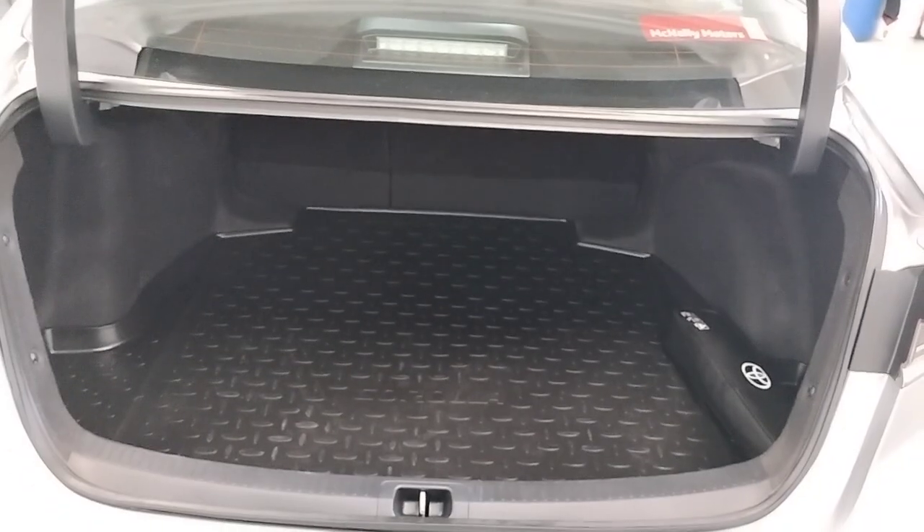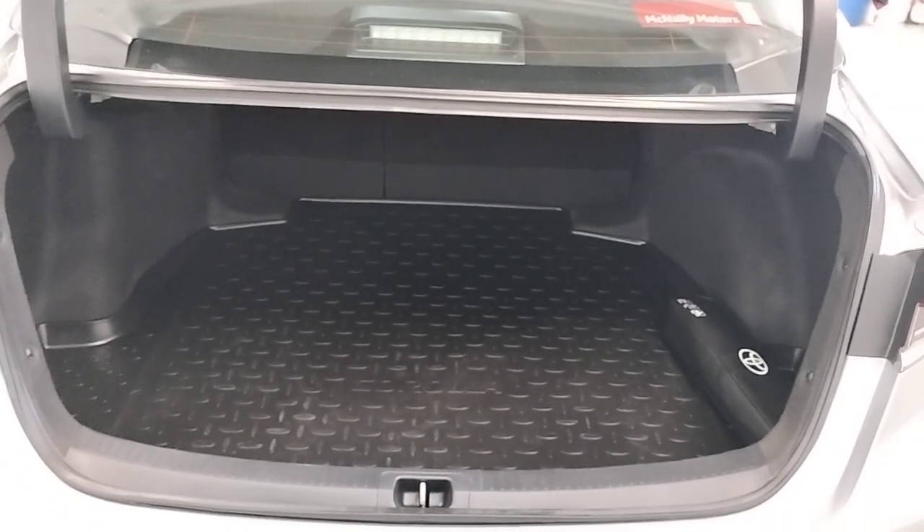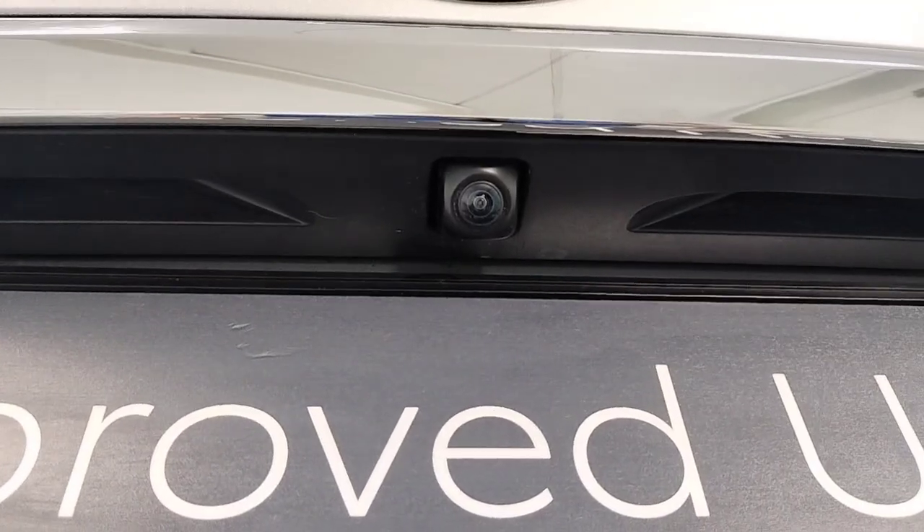There's loads of boot space, with a protective mat and safety kit supplied. It also has a reverse camera.